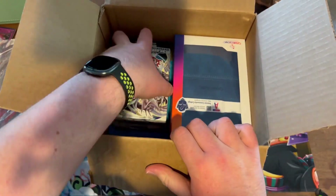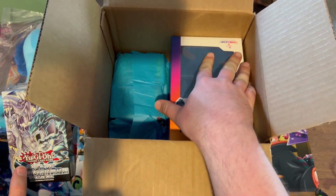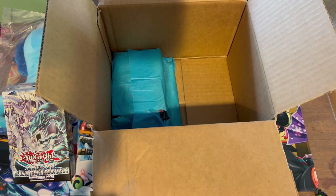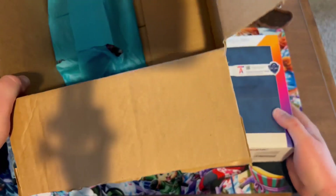I went with Yu-Gi-Oh personally because that's just my personal favorite out of all of them, and I got a really good surprise opening up one of the packs, so hopefully you guys will be just as surprised as me.